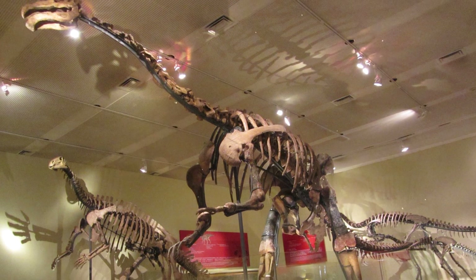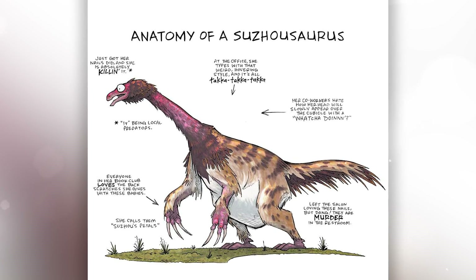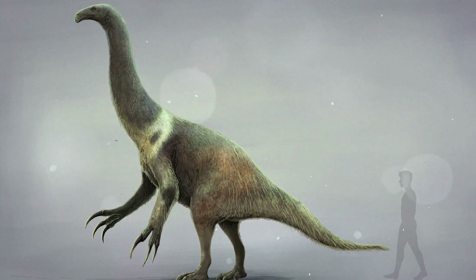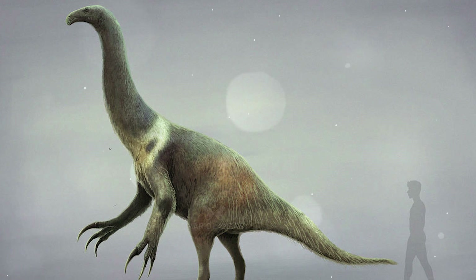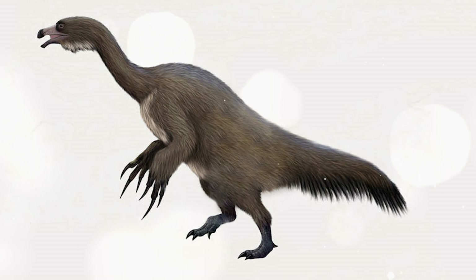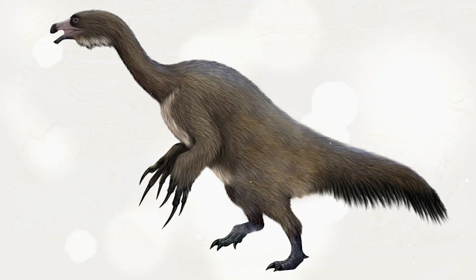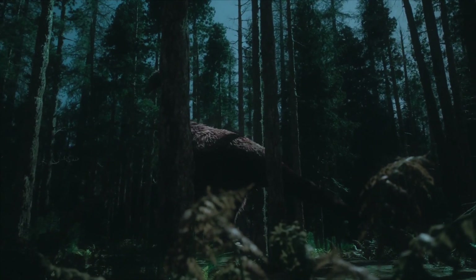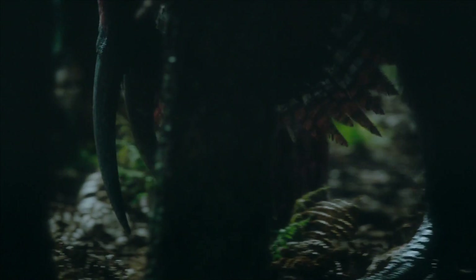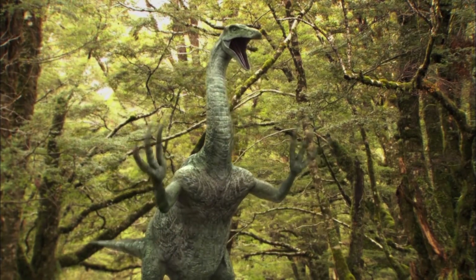Celsosaurus was distinguished by a barrel-shaped body, elongated forelimbs with large curved claws, a small skull with a beak and leaf-shaped teeth adapted to eating vegetation, and a feather-like covering. Based on found bones and comparative analysis with close relatives, it was a relatively large therizinosauroid. The long claws on the forelimbs probably helped it pull or tear off plant food, and could also perform demonstrative or protective functions.